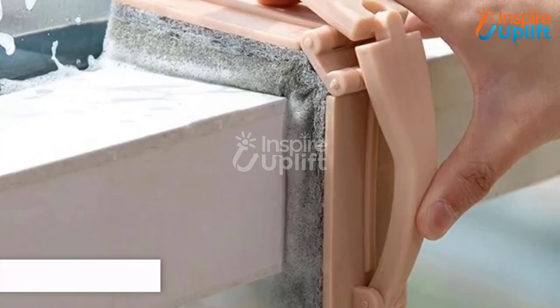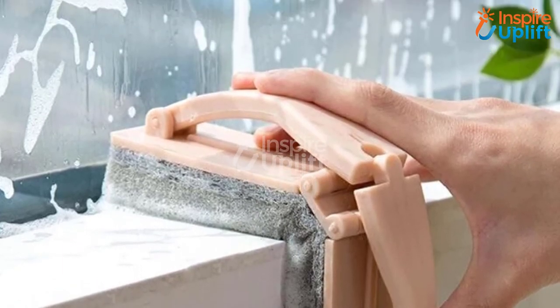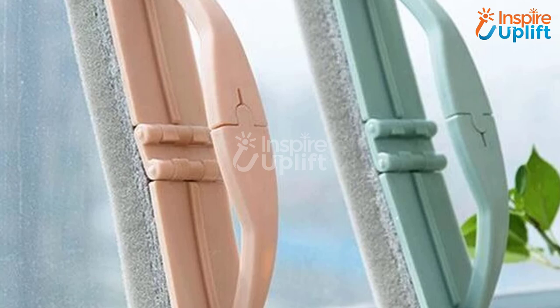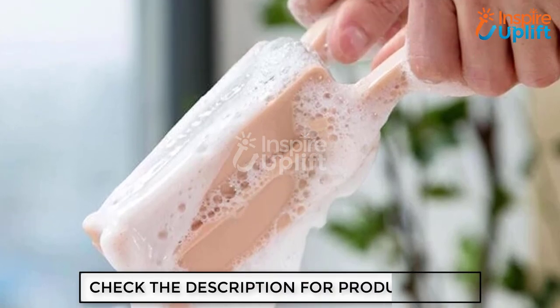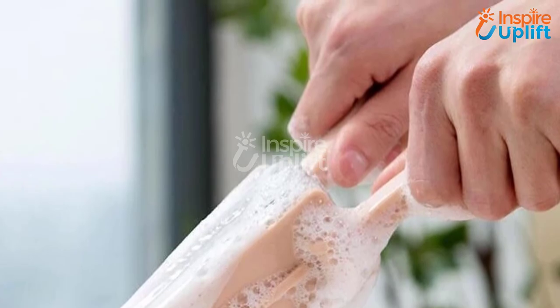At number 1, we have the Foldable Sponge Brush. Have you ever struggled cleaning irregular shapes? If yes, then bid farewell to this inconvenience by bringing this sponge brush to your house. Windows, sinks, faucets — you name any surface and this sponge can efficiently clean it. The ergonomic handle makes the task a breeze. Give this video a big thumbs up and don't forget to share it with your friends and family.